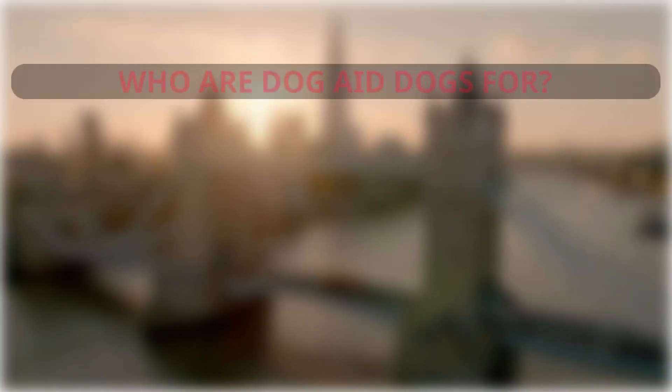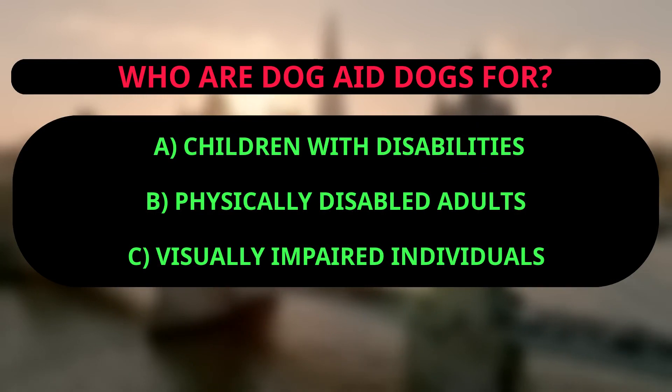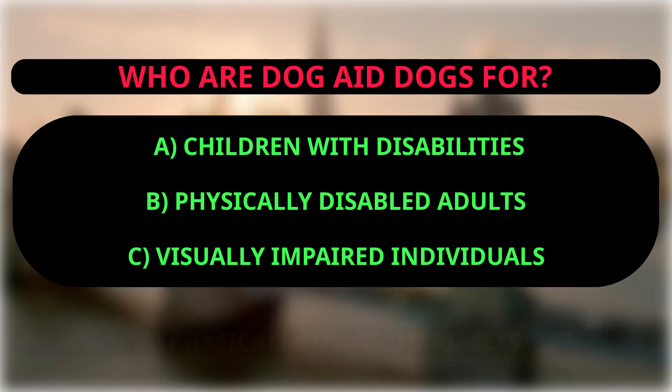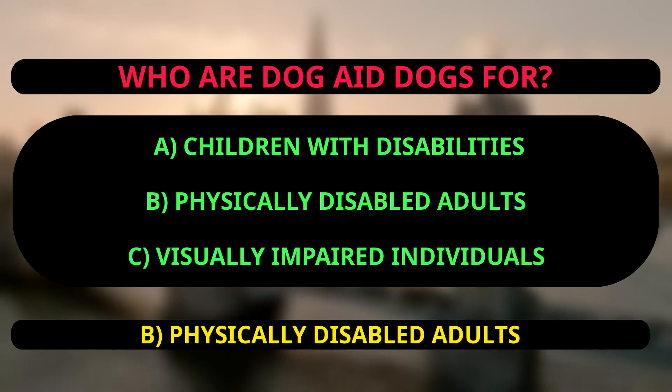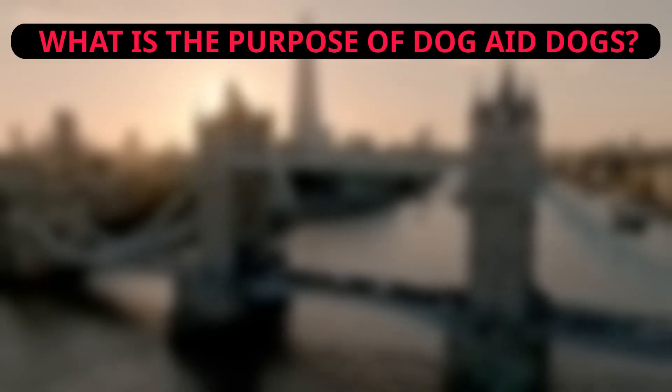Who are dog aid dogs for? A: children with disabilities, B: physically disabled adults, C: visually impaired individuals. The correct answer is B, physically disabled adults, because the text mentions that dog aid dogs are for physically disabled adults.